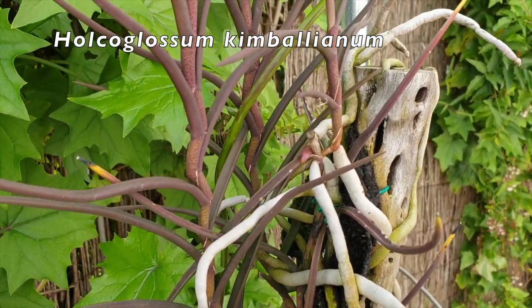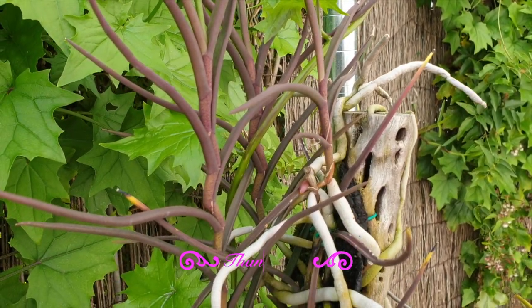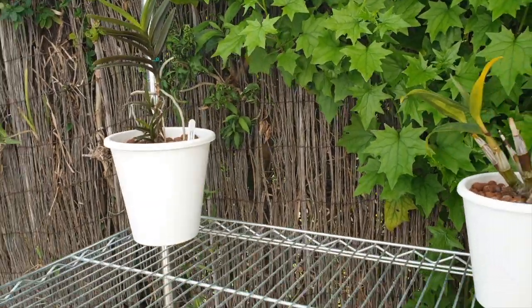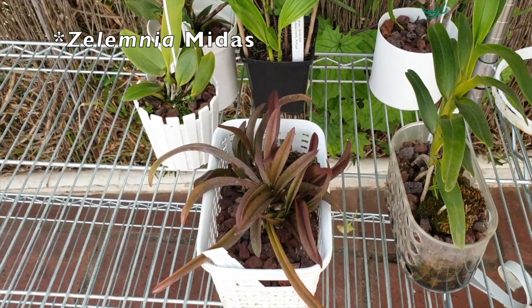Kimi over here — kind of still waiting for spikes, nothing yet. Come on Kimi, give me a break! And then panning over gently — down here I still have my Chelumnia enjoying some of the light that comes in.